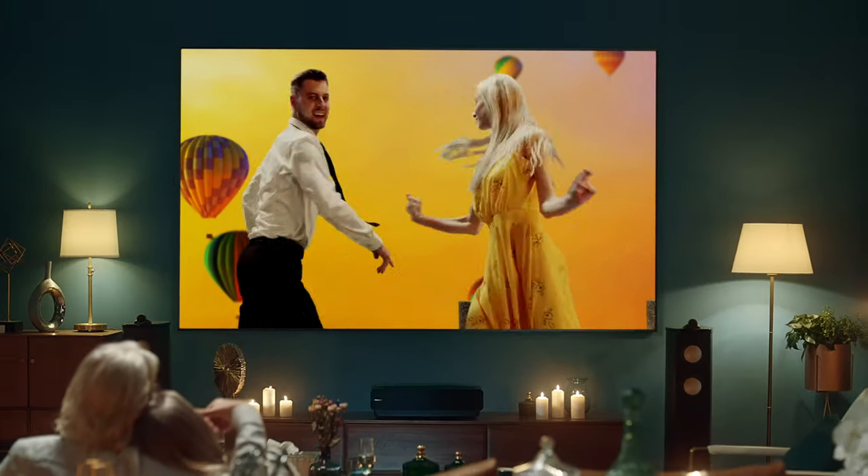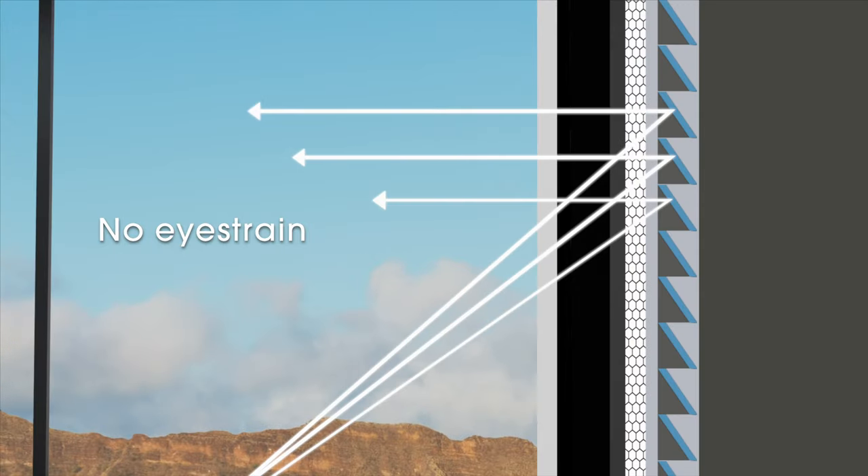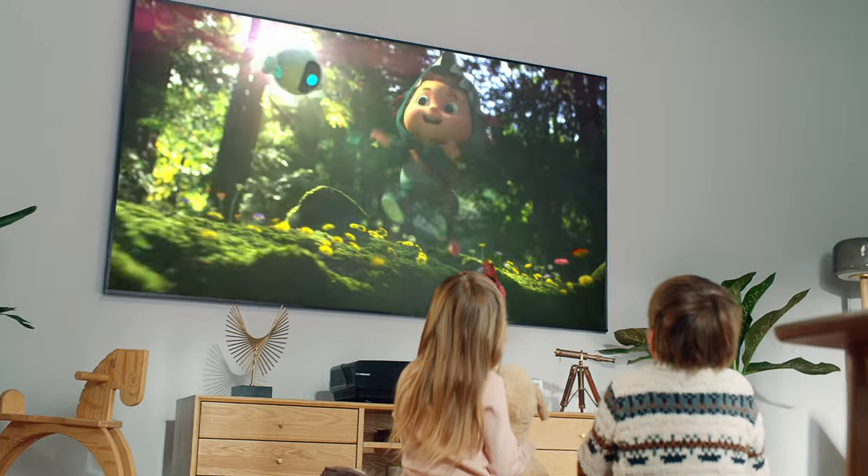It's all about you. The image on the screen is reflected, which makes your eyes more comfortable even after a long time watching.